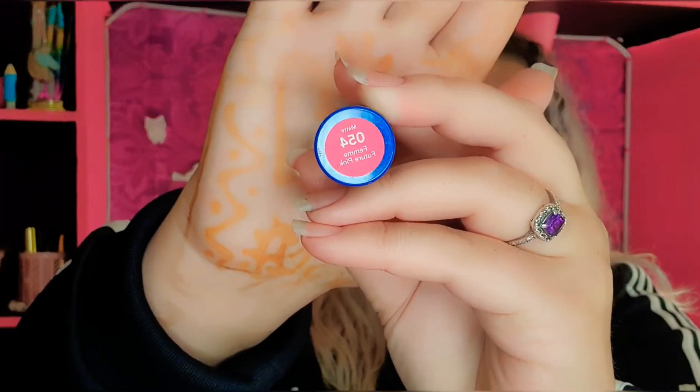This is also a Revlon and this one is in the matte — future pink. I didn't even pronounce it right, but there's also the price. I mean, this was good.